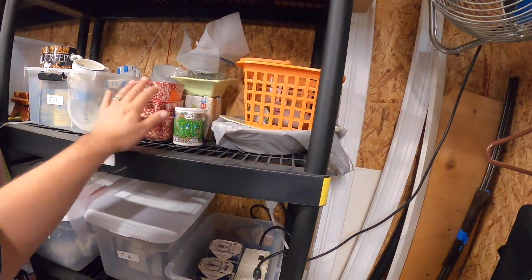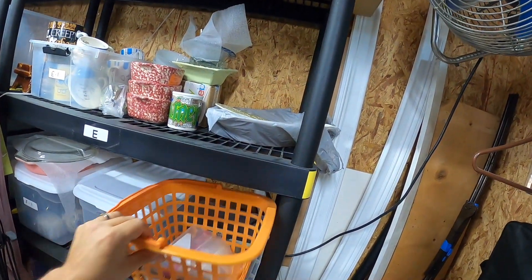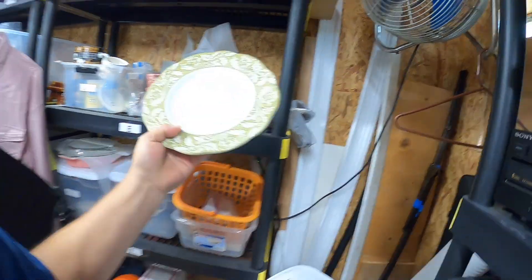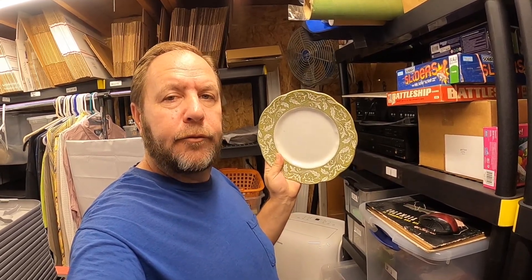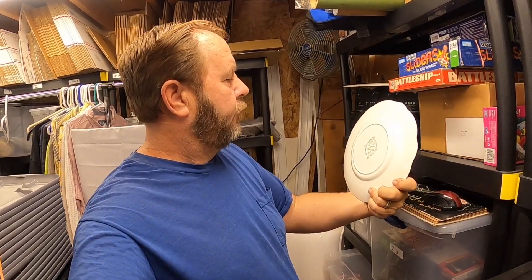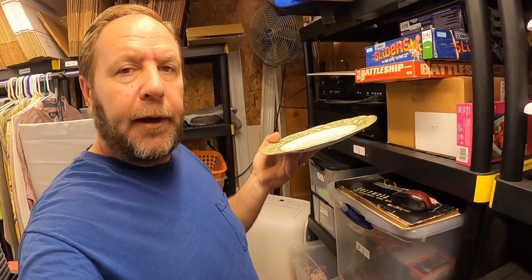So the first item I sold is back here in the corner — it's where I keep my dishes and stuff. Let me move this out of the way. So this is the first item that sold. It's a J&G Mekin plate from Stratford, England. This is called the English Stratford Sterling Renaissance Edition. It's a real pretty plate.